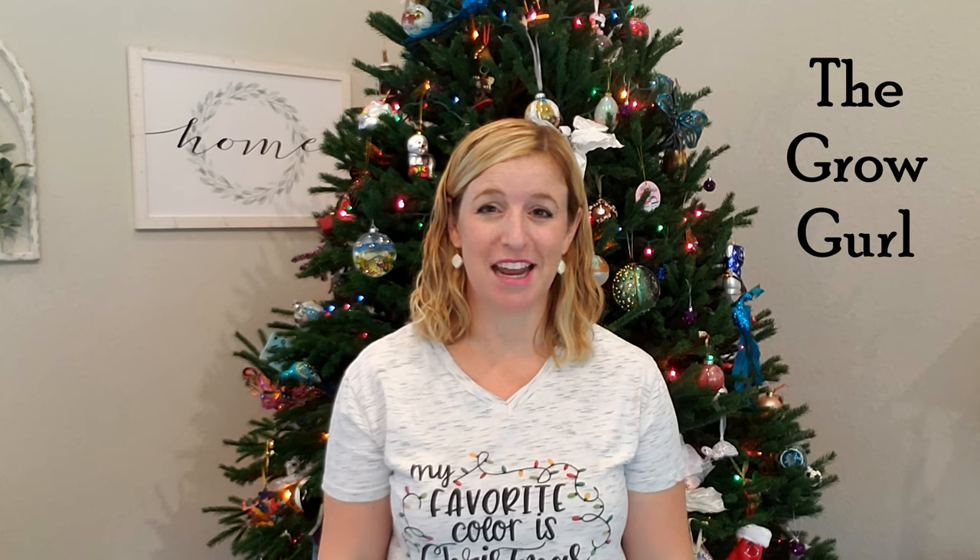Hey y'all, welcome back to my channel! I'm Dani, otherwise known as the Grow Girl. Thanks for tuning in — today I just wanted to show you guys my top products and tools to start your own backyard garden.